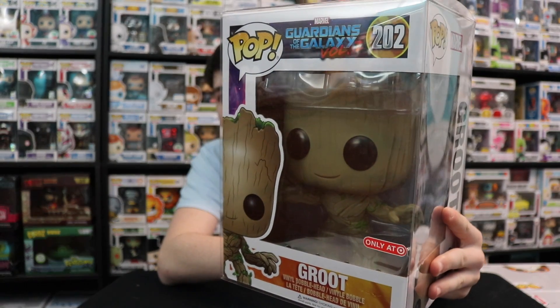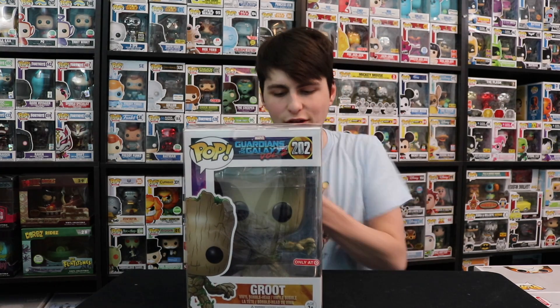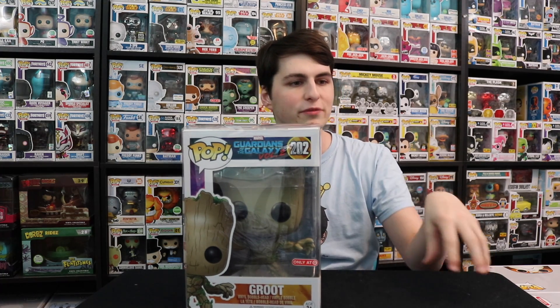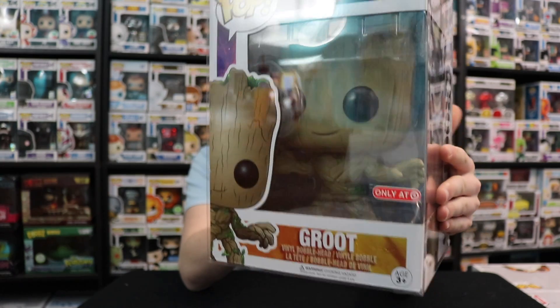This was the first 10-inch Funko Pop they came back with. Now, 10-inch Funko Pops are different than 9-inch ones — this one doesn't have a life-size sticker. Funko used to make 9-inch figures like Batman, Buzz Lightyear, Maleficent, and Mickey Mouse. These 10-inch ones are a bit bigger. This Groot was considered life-size because in Guardians of the Galaxy Vol. 2, Groot was 10 inches tall.